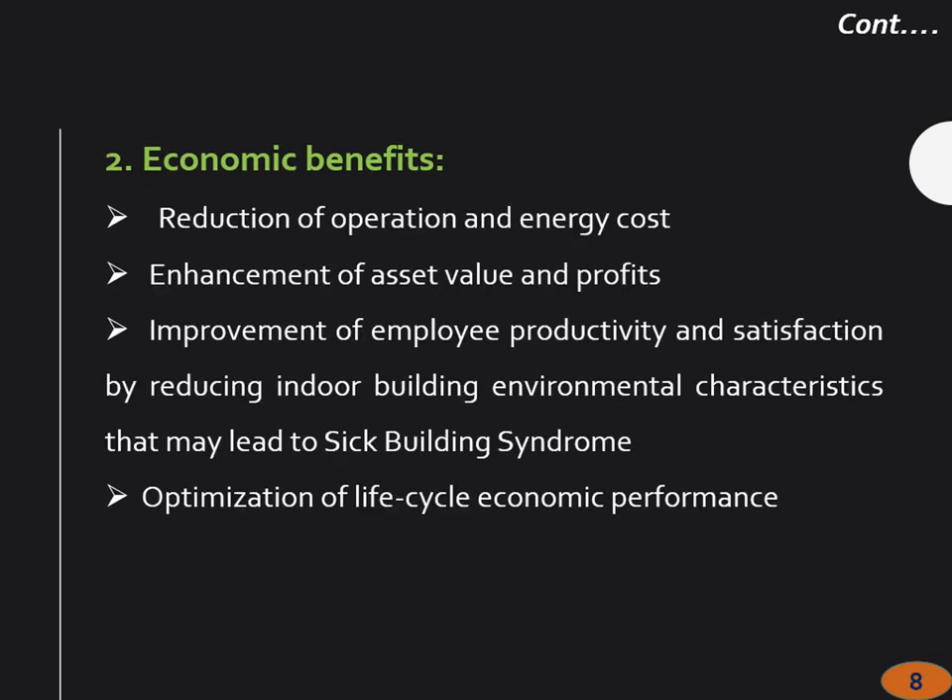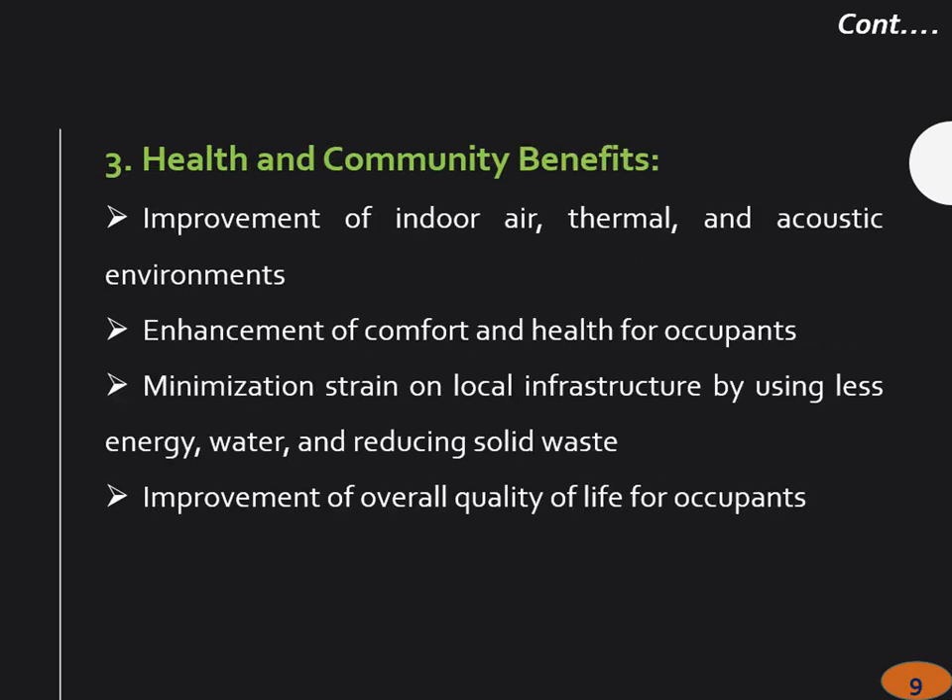If a building is designed properly with all the right parameters, there could be a lot of economic benefits. Straight away, you are going to save in energy consumption. There is enhancement of asset value if you have a good building. Just like you have accreditation for health services, a building also can be assessed. In India, we have GRIHA and the Green Building Council (GBC), both of which rate a building and can give you a platinum, gold, or silver rating. That also enhances your reputation as an environmentally conscious organization, which can give you economic benefits.